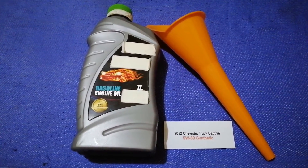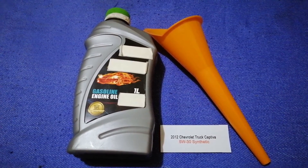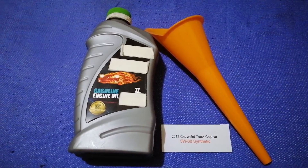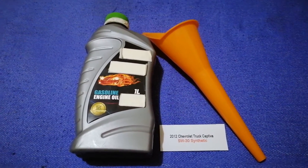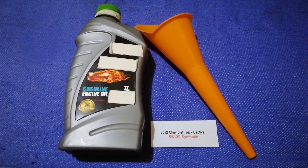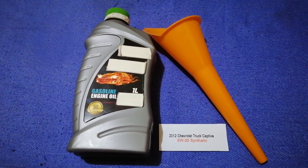So once again, the oil type for the 2012 Chevrolet Captiva is 5W-30 synthetic. If your 2012 Chevrolet Captiva uses a different type of oil, or if you know a cheaper place to buy oil, make sure to leave a comment and let the rest of us know. Don't forget to check the video description for the most recent price. Thank you for watching — please like and subscribe.